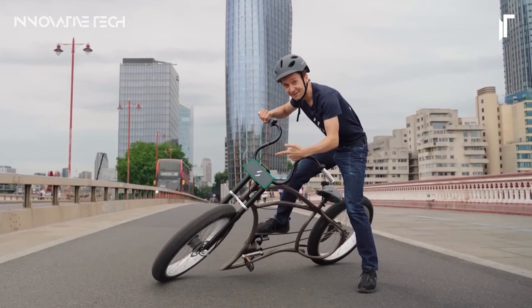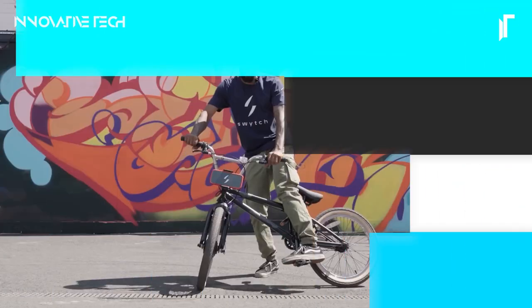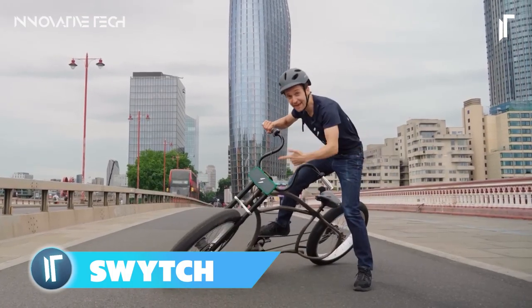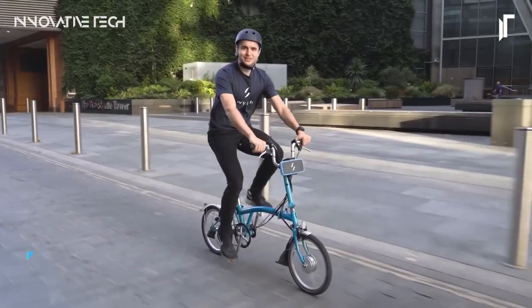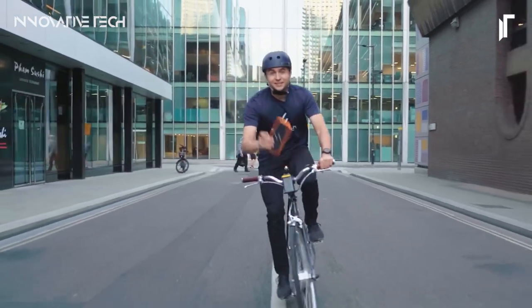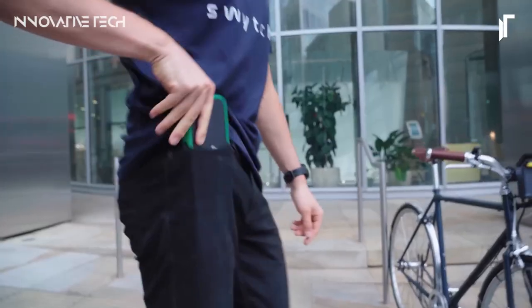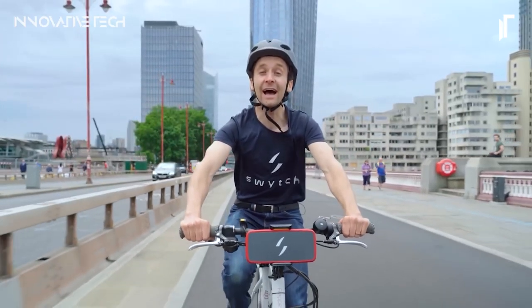Have you ever wished to transform your ordinary bike into an electrifying powerhouse? Look no further than the Switch Kit, the ultimate game-changer in cycling technology. This innovative electric bike conversion kit offers a cost-effective solution to upgrade your existing bicycle into a versatile e-bike. Its straightforward installation process seamlessly integrates with your bike, regardless of its type — be it hybrid, folding, mountain, road, or ladies.